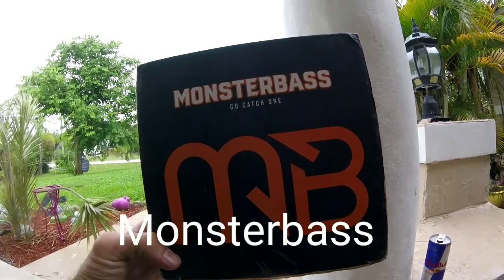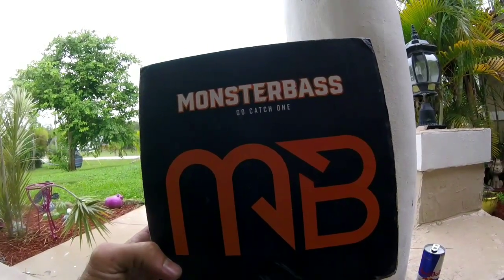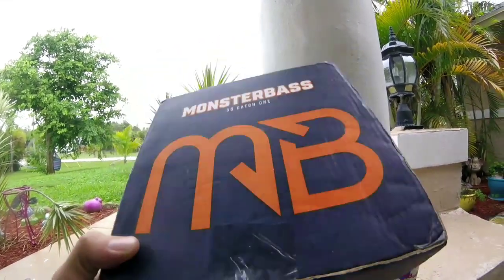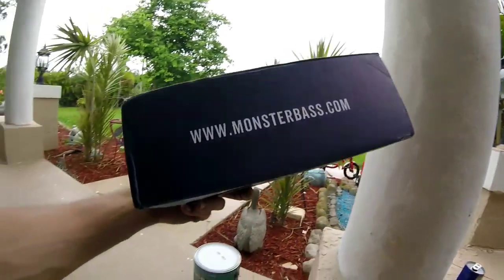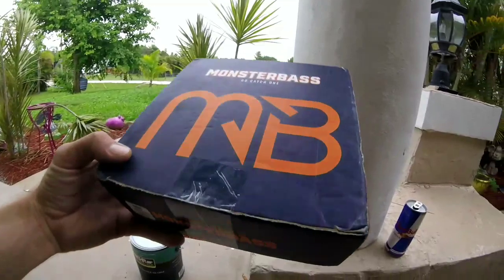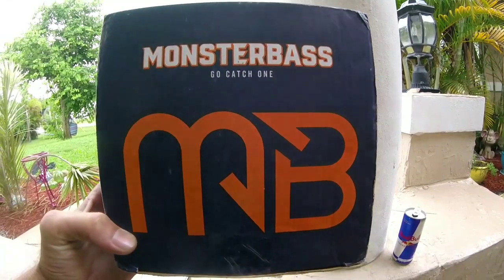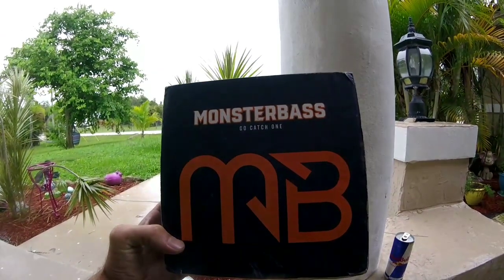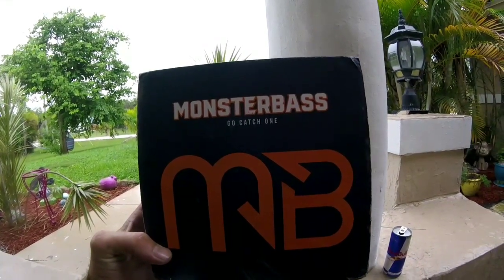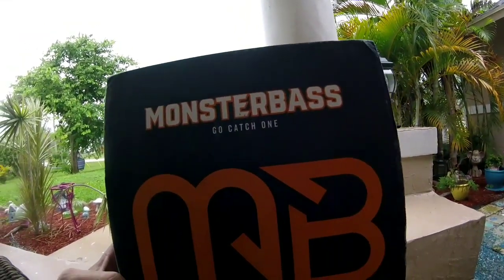Welcome back to the channel. This is my first subscription box — Monster Bass. There are a lot out there, like Lucky Tackle Box. You can check them out at www.monsterbass.com. Being a newer box, I figured they would really have to step their game up to compete in the market.